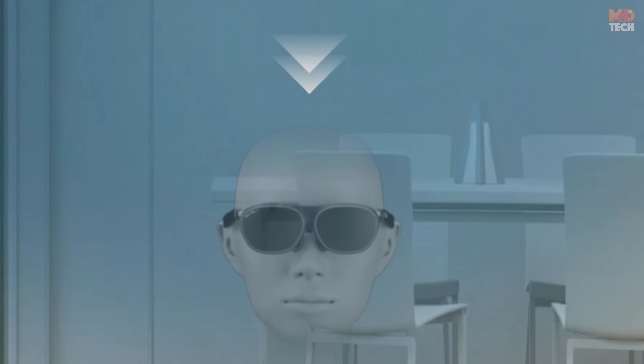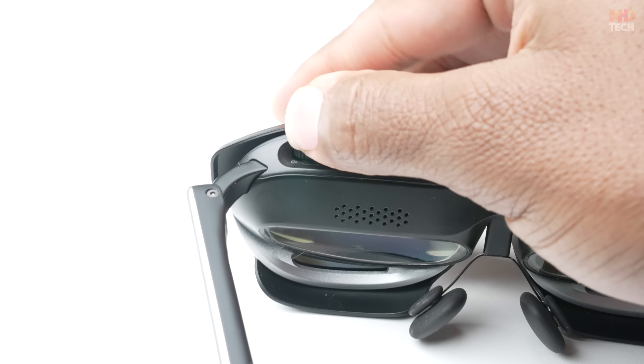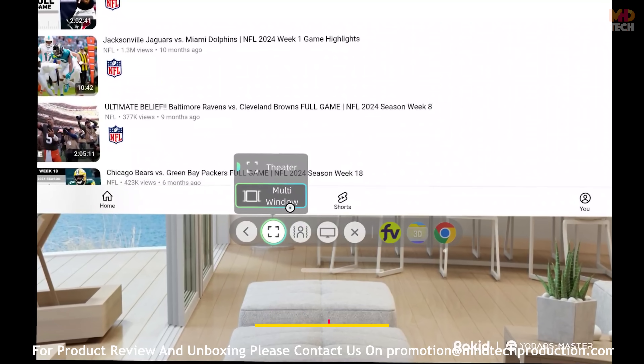Vision adjustment. The built-in diopter wheel, ranging from 0 to negative 6 diopters, lets you instantly dial in perfect clarity for your eyesight, so every frame stays crisp without additional lenses.